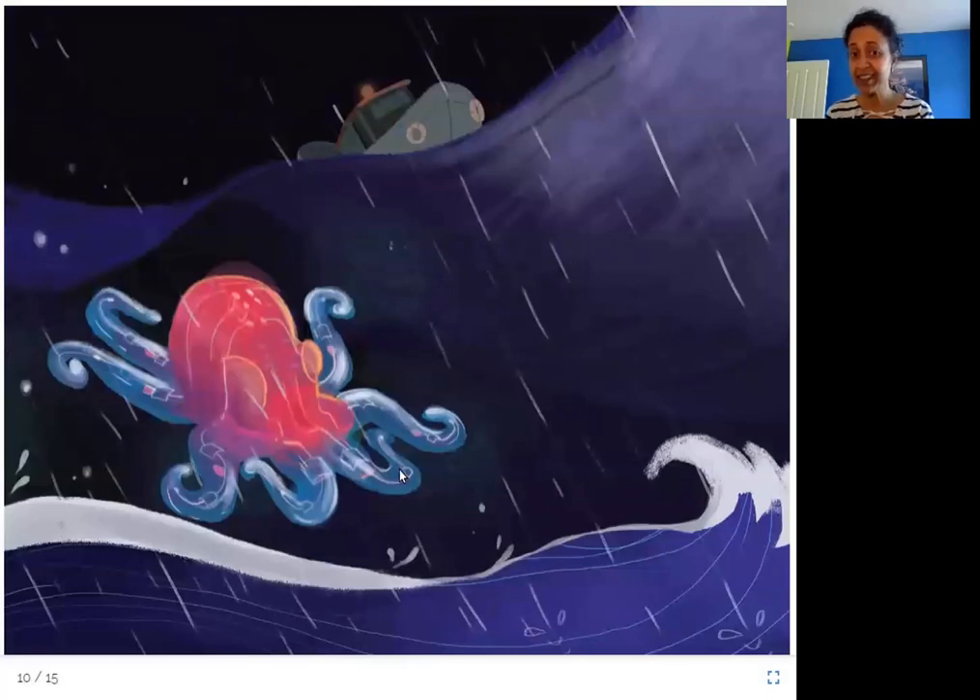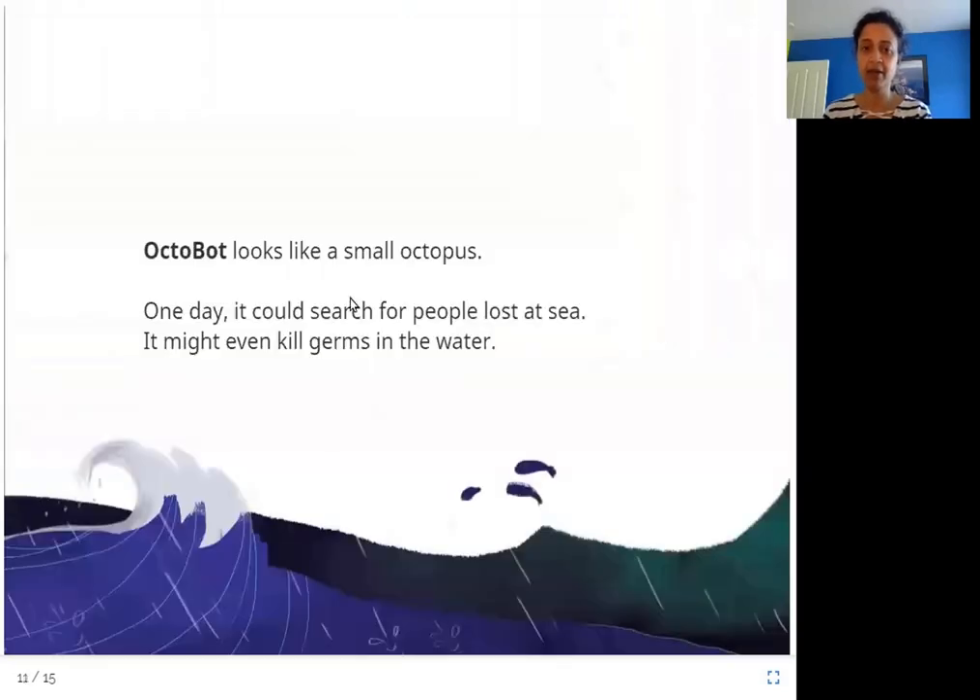And what is this? Does it look a little bit like an octopus? Let's see. Octobot looks like a small octopus. One day it could search for people lost at sea. It might even kill germs in the water. So this particular robot is called Octobot and it looks like an octopus.